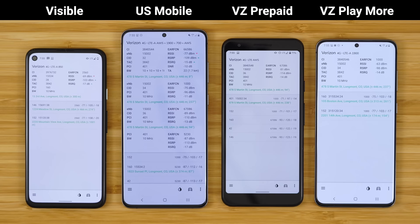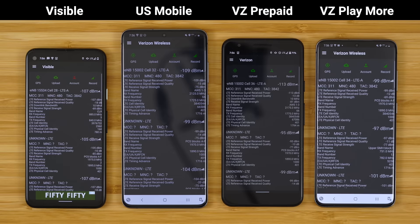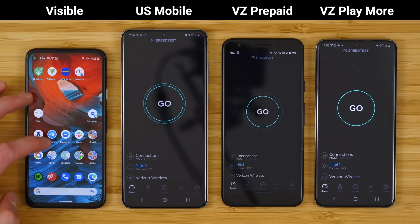You can see all of them are on Verizon, most using the 1900 megahertz band, all on Verizon 4G LTE. Diving into CellMapper here, we can see Visible is on band 5, US Mobile band 66, Verizon prepaid also band 66, and Verizon postpaid looks like it's using band 2. But these all are on Verizon. Let's jump into the Ookla speed test application so we can run some data speed tests.